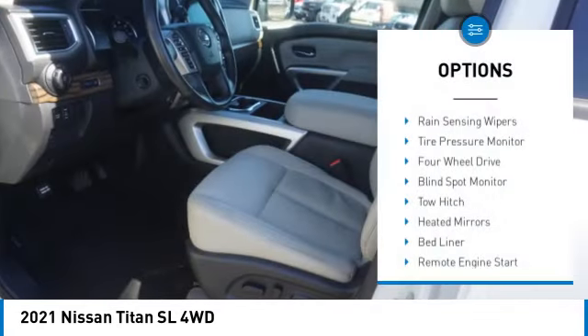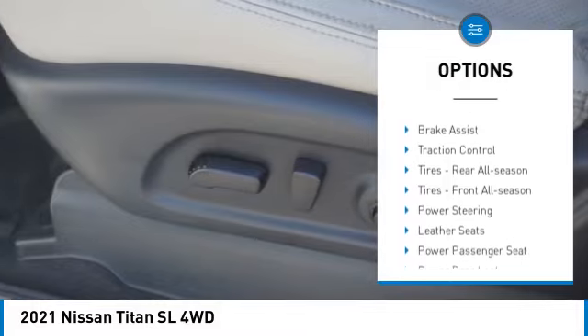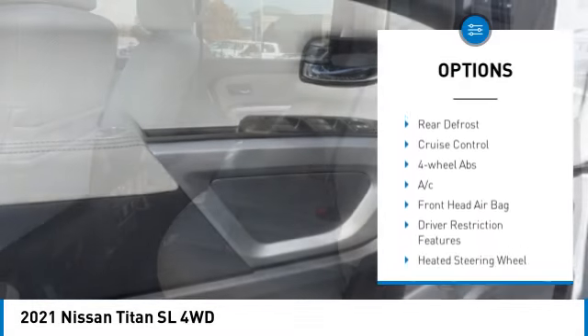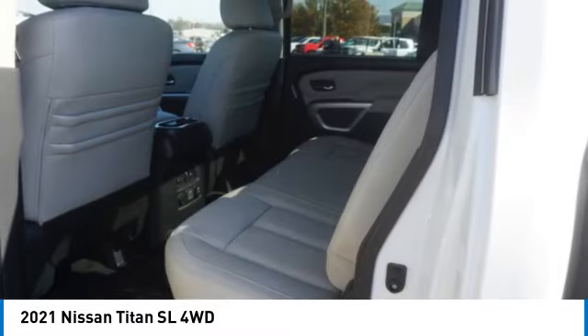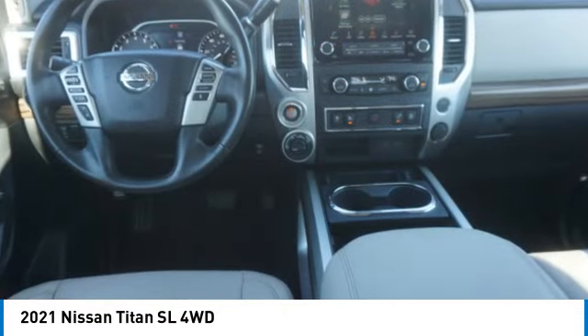Here are some of this vehicle's great options: rain sensing wipers, tire pressure monitor, four-wheel drive, blind spot monitor, tow hitch, heated mirrors, bed liner, remote engine start, alarm, and brake assist. If you like it online, you'll love it in your driveway — take it for a spin today.